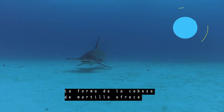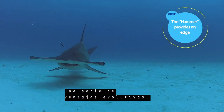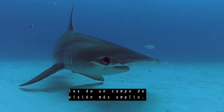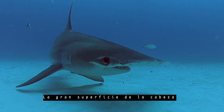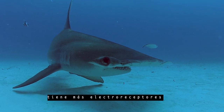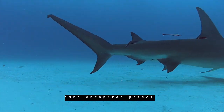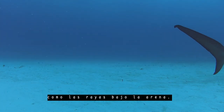The shape of the hammerhead provides a variety of evolutionary advantages. The location of the eyes gives them a large field of view. The larger surface area of the head supports more electroreceptors, which the shark uses like a metal detector to find prey such as stingrays under the sand.